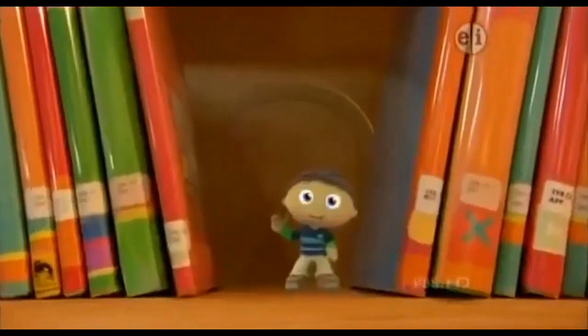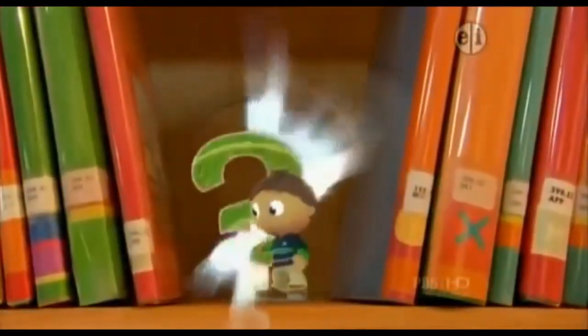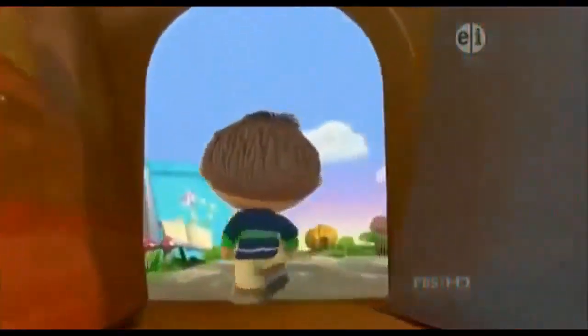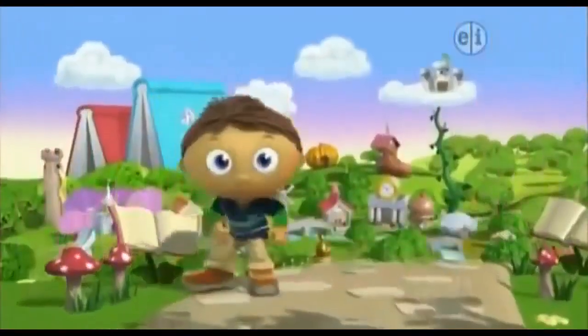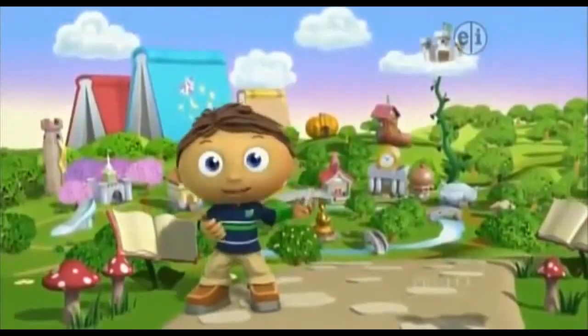Hi! So glad you're here. It's me, Wyatt. Welcome to Storybook Village, where all our fairy tale friends live.